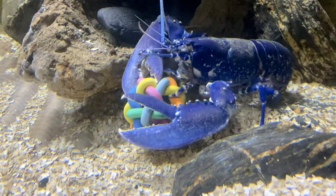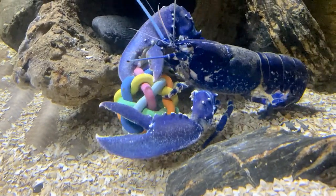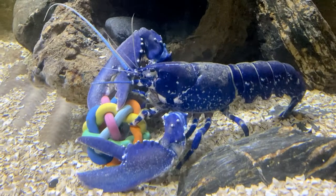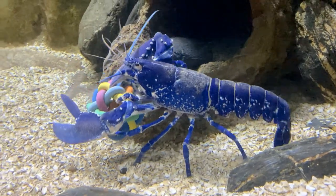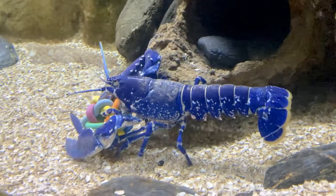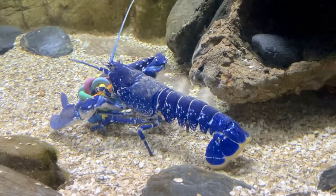The reason this ball is in his tank is for a bit of enrichment for him. Enrichment is a very important part of what we do here at the Aquarium, and if you wanted to see more examples of it, you can always check out our octopus video done by our supervisor, Lara.